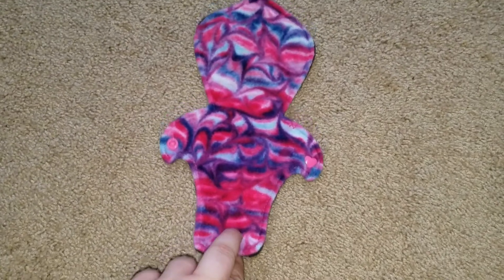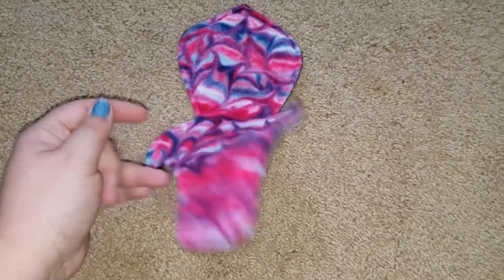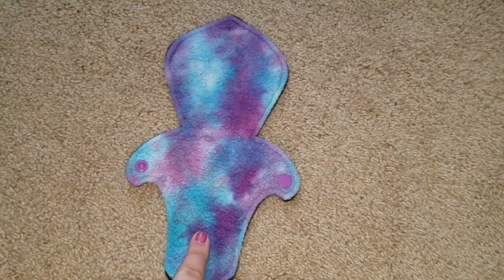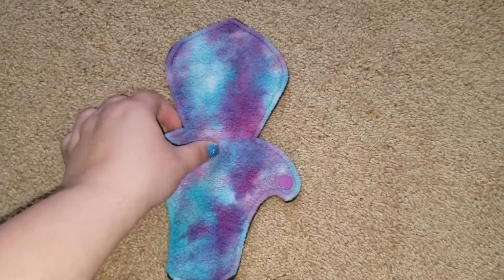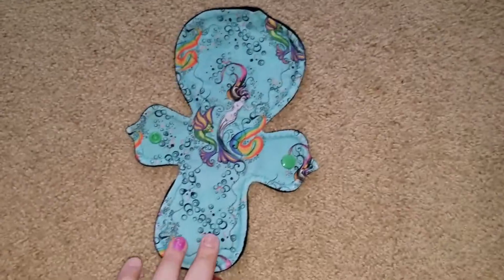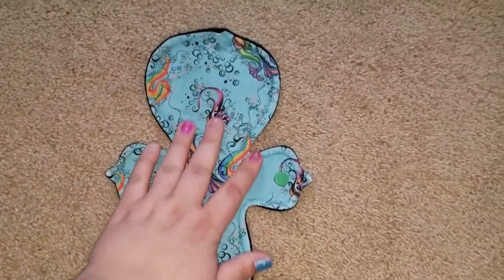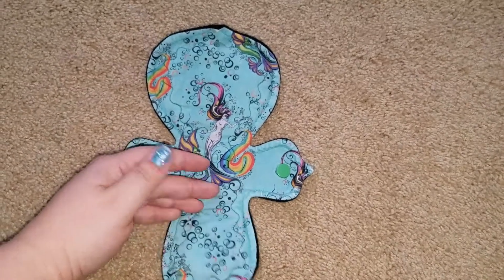Here is one of the pads — it's my Cali Cloth with OBV top and wind pro back, moderate. Another Cali Cloth: this one has a Sherpa top, moderate, with wind pro back. This one is all fluffed up — it's supposed to be a moderate but it's really, really thick, so I'd call it more of a heavy.